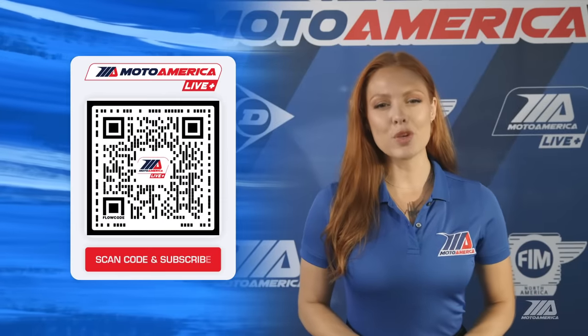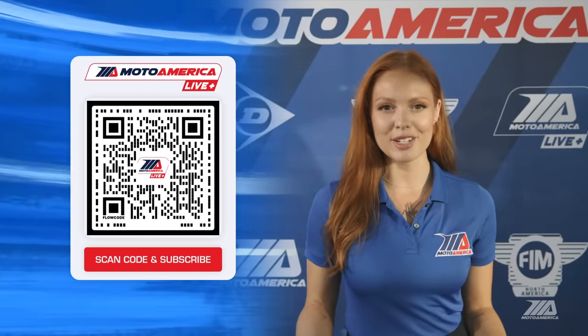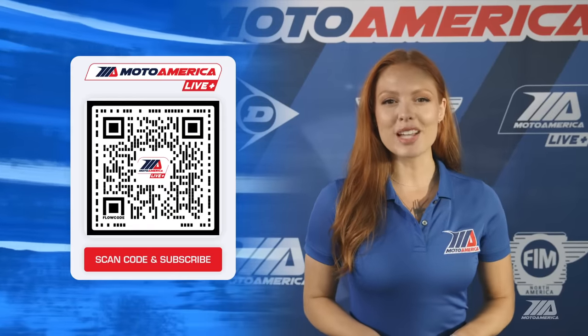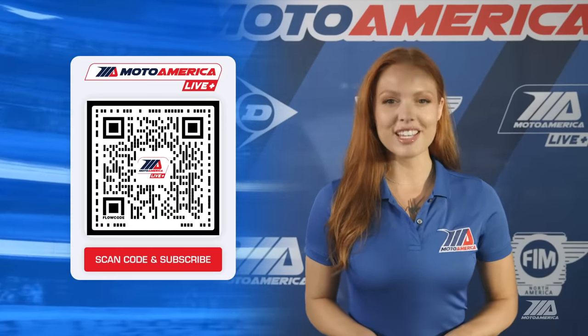Hey YouTube, it's Catalova. If you want more MotoAmerica content, check out the new and vastly improved MotoAmerica Live Plus app. It's the only place you can catch all the race action in one place all season long. Click the link in the description below.